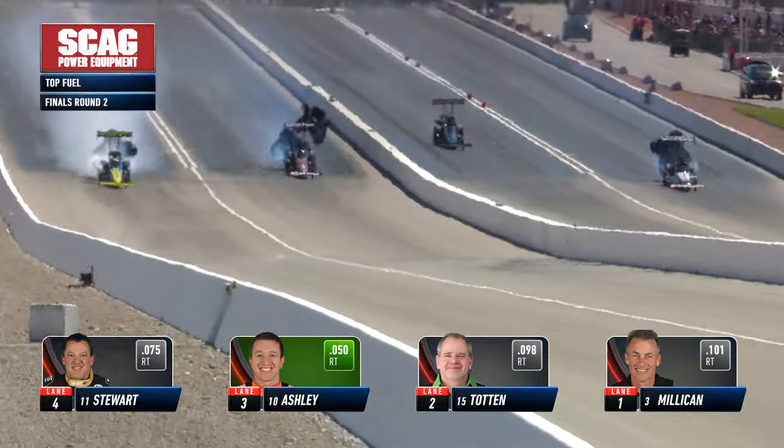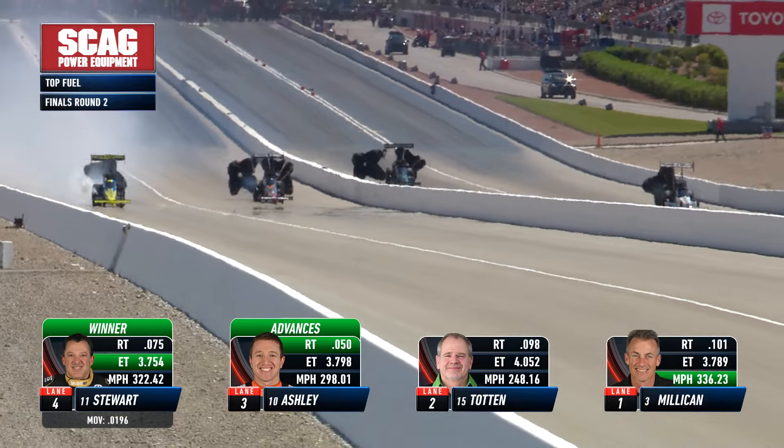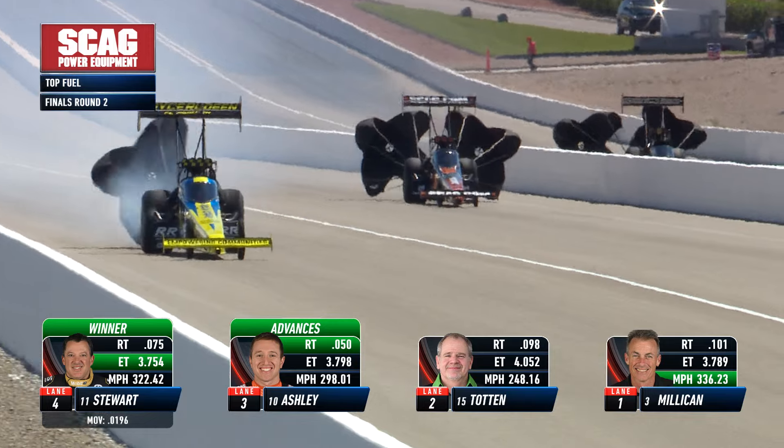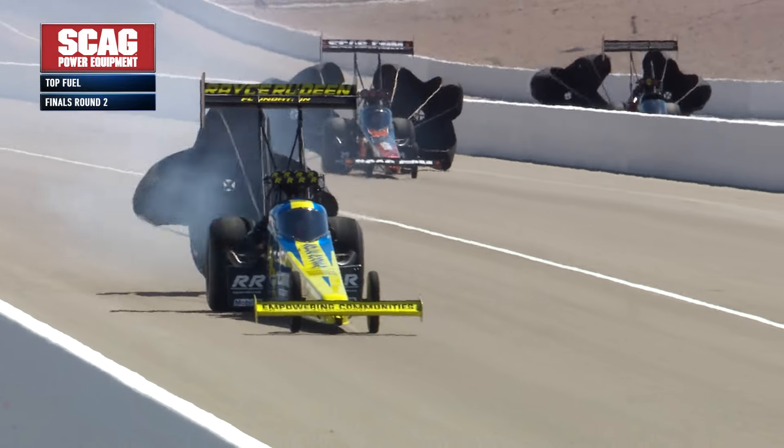A great three-horse race to the finish line stripe. Tony Stewart wins the quad - 3.75 - and Justin Ashley takes the Skaggan wagon into the final round as well.